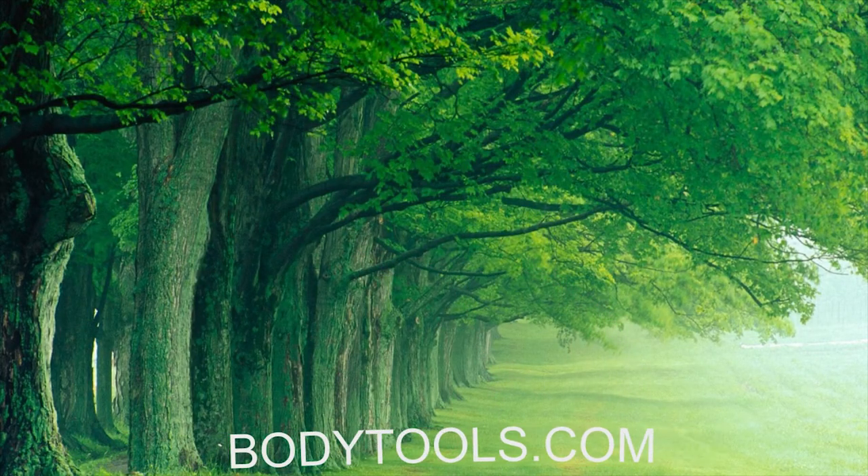Thank you so much, and please tune in for more beautiful videos from Body Tools. You know it's true — Body Tools. Everybody wants to feel good. Amen.